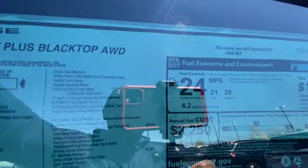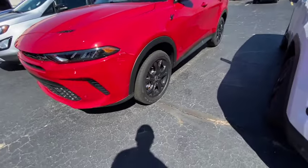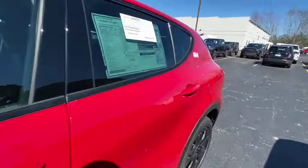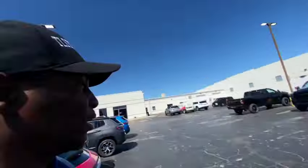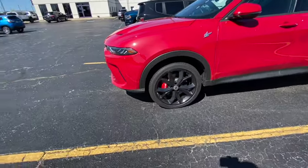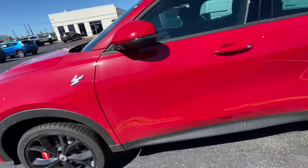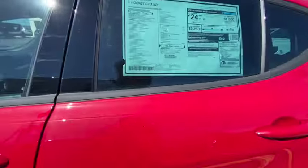This one only gets 24 miles to the gallon and they want $42,000 for it. They got a red one back here too - a red Hornet GT, also $38,000 with cloth seats. For $38,000 you could get a used Scat Pack or a fully loaded used RT. This other one looks a little different - it's got red Dodge brake calipers. They want $36,000 for this one and it's got leather with alcantara and heated and ventilated seats.